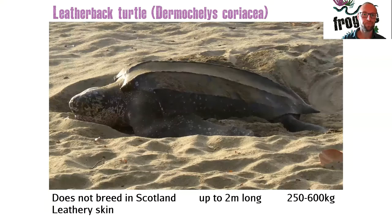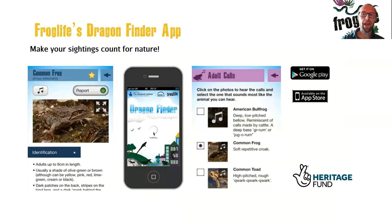The leatherback turtle is considered a native reptile of the UK but would never breed here as it's far too cold. It is the largest sea turtle in the world, measuring up to two metres long and up to 600 kilograms in weight, and can be observed off almost any coast in Scotland feeding on jellyfish, which is its primary diet. If you do see any of these amphibians or reptiles, you can download our free Dragon Finder app on the Google Play Store or the App Store — just search for Froglife. Submitting sightings really helps us focus our work at Froglife.